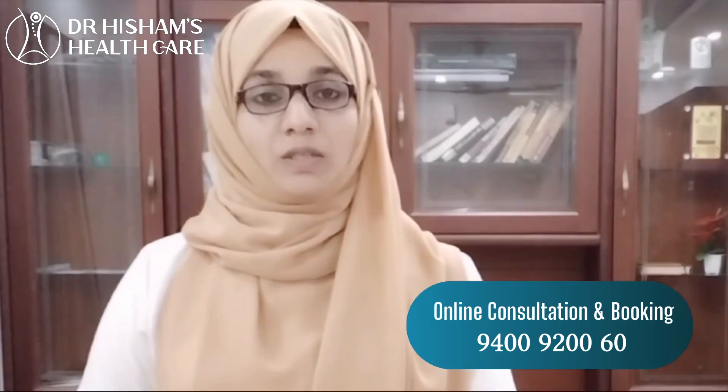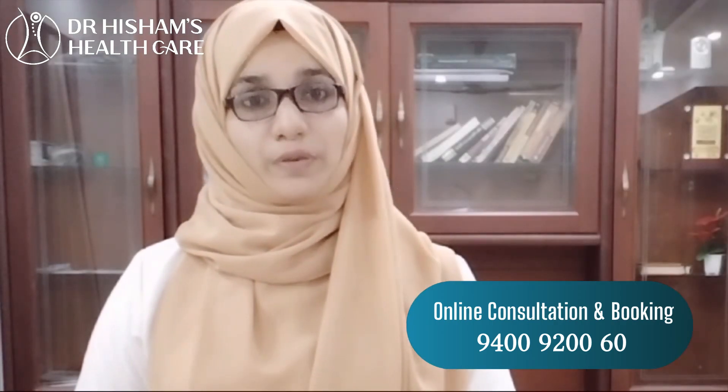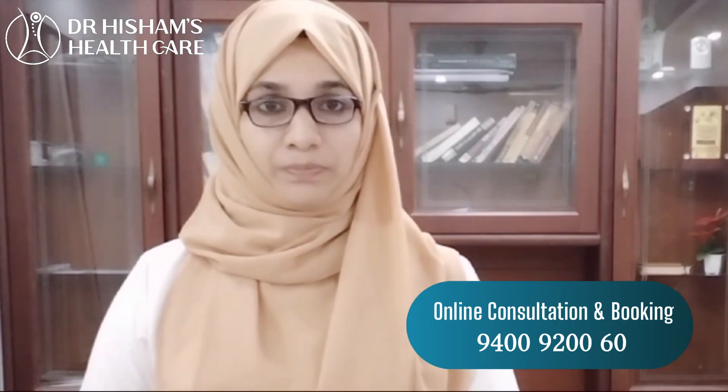What is it? Congenital hypothyroidism. These are the thyroid gland. This is the thyroid gland.